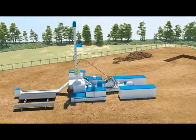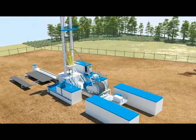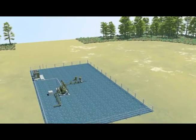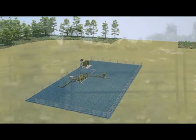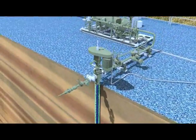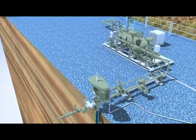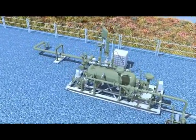Australia Pacific LNG will use cutting-edge, customised, hybrid coil-tubing drilling rig technology. This will dramatically reduce drilling time and minimise the environmental impact and disruption to landowners. The gas and water is separated at the wellhead and then piped through the extensive network of underground flowlines which deliver the fluid to gas and water processing facilities.